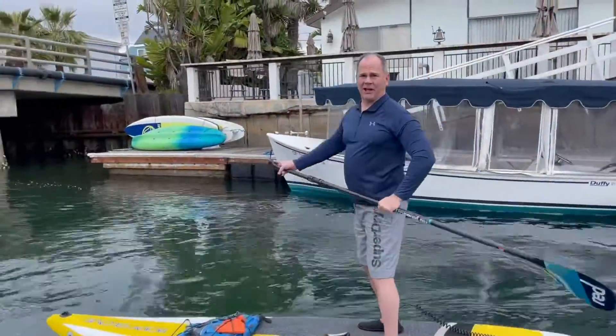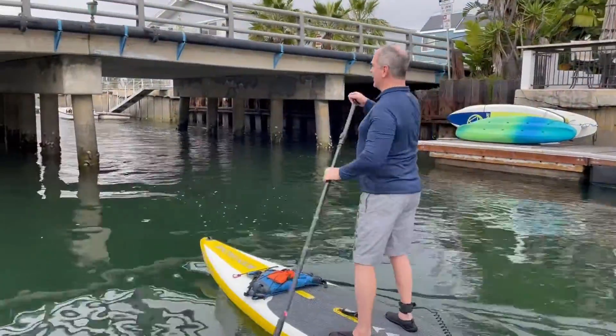A few stumbling blocks and challenges along the way, like this bridge. But luckily I'm not 6'9".